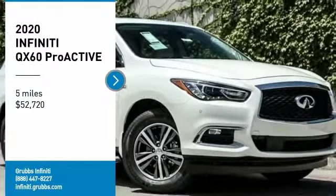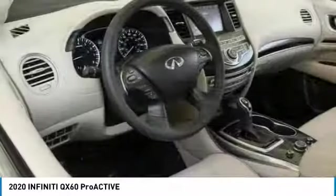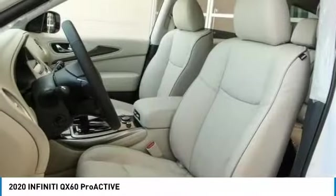We are pleased to show you the 2020 Infiniti QX60. The Infiniti QX60 is the perfect blend of luxury and practicality.